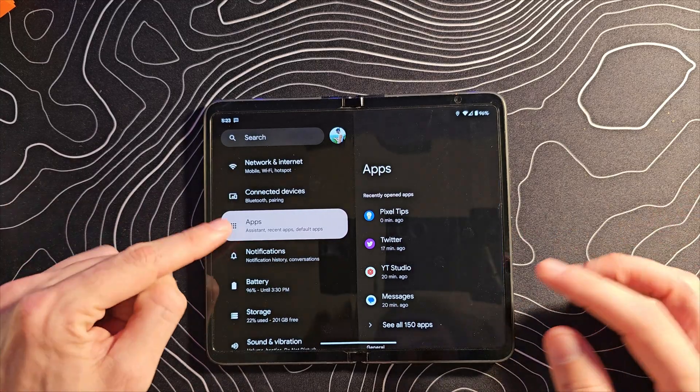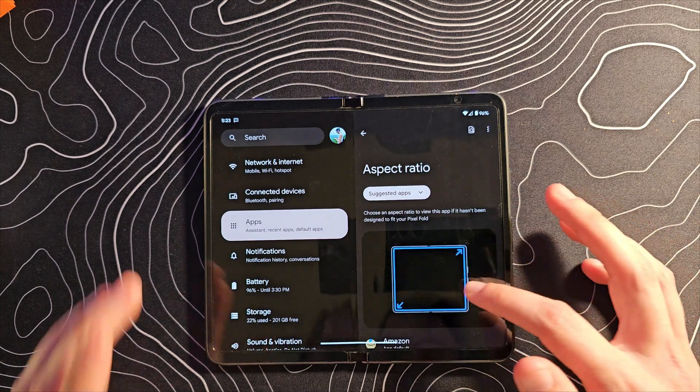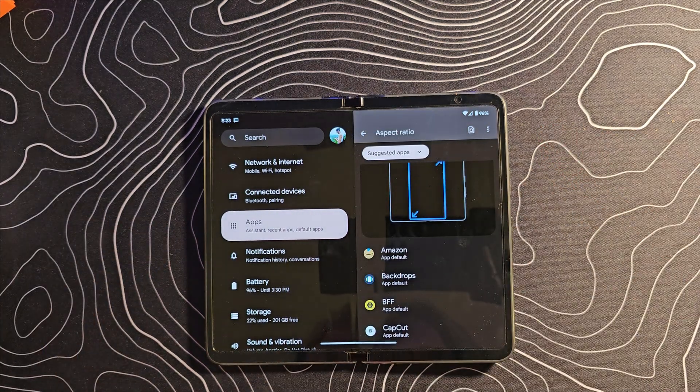So we're in the settings. We've gone to Apps. Let's scroll down and there it is — Aspect Ratio. This is a really, really big deal.